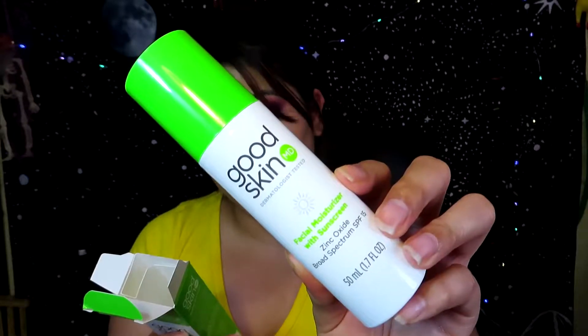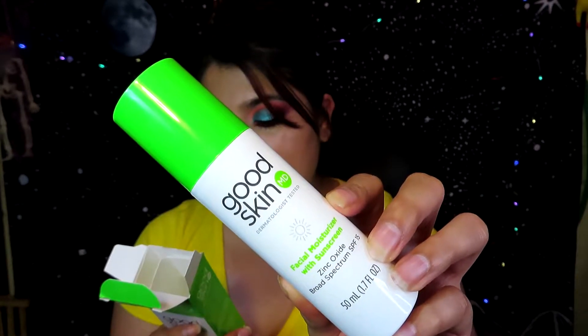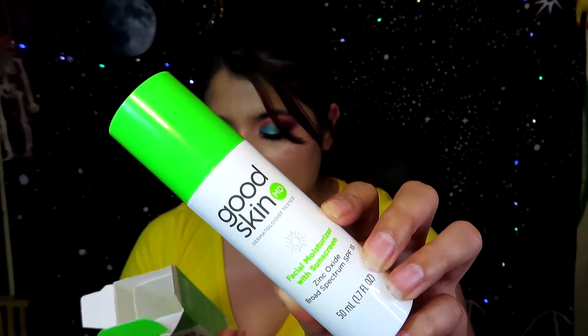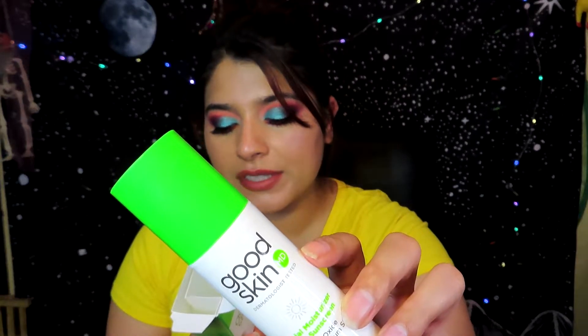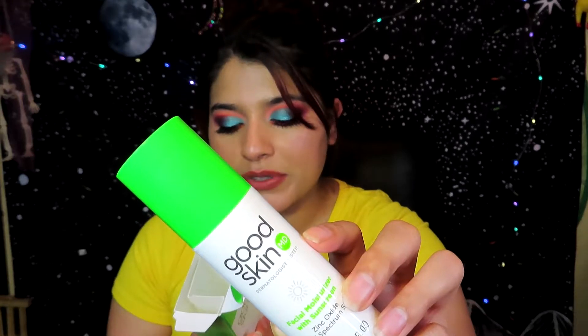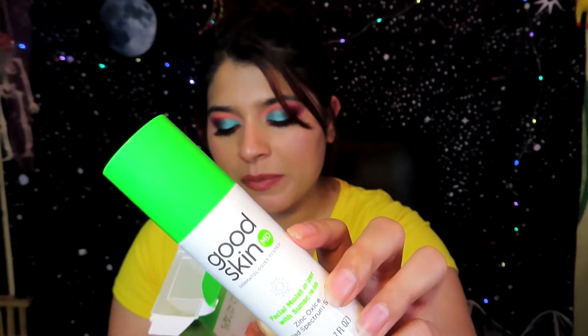It's for sensitive skin, which is perfect for me. It helps prevent sunburn when used as directed, decreases the risk of skin cancer and early skin aging caused by the sun, and you apply it 15 minutes before sun exposure. The moisturizer hydrates and protects skin from stress and UV exposure — skin looks and feels happy all day. I'm excited because I'm going to be in the sun, so this is perfect. Hopefully it doesn't break me out — thank you so much to Pinch Me for this full-size product!